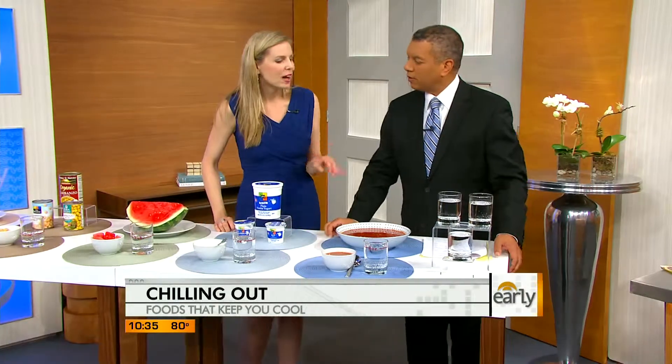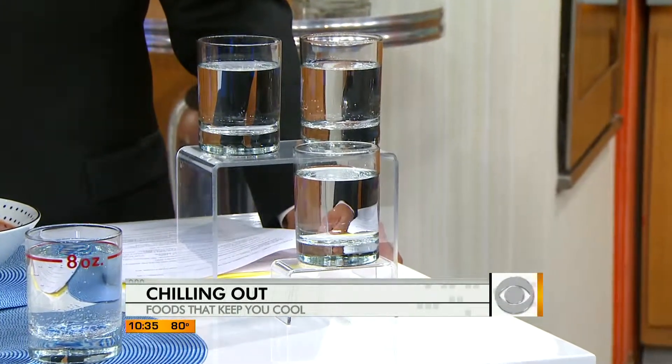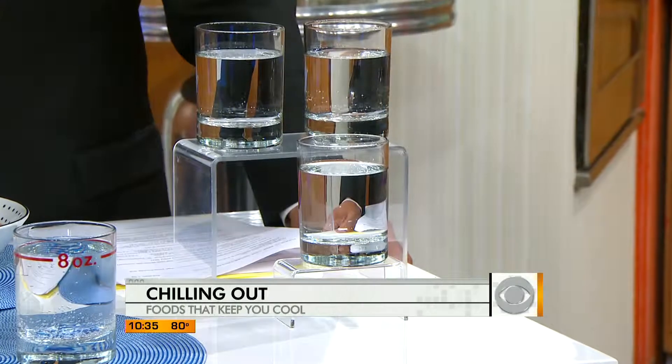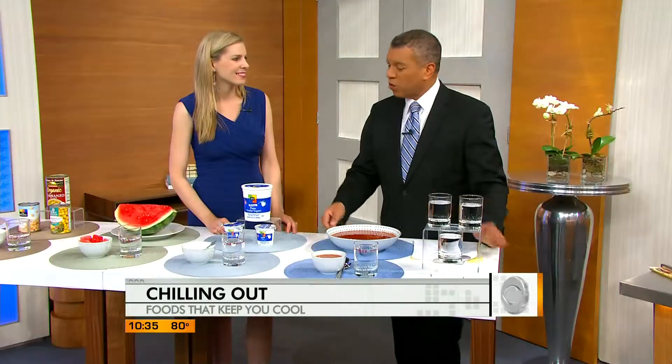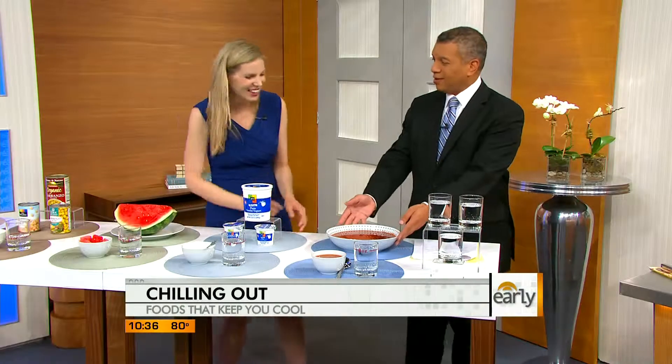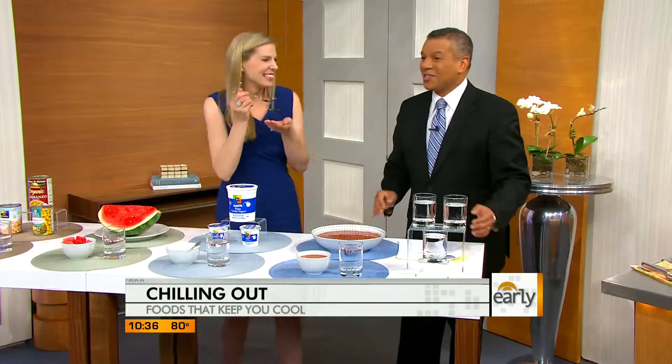So we've had all these foods today — how much water have we had from just five foods? You've got three cups of water out of the 11 to 15 that you need for the entire day, so that's 20% of what a woman needs in the day just from five foods. All good advice — surprising stuff as well!